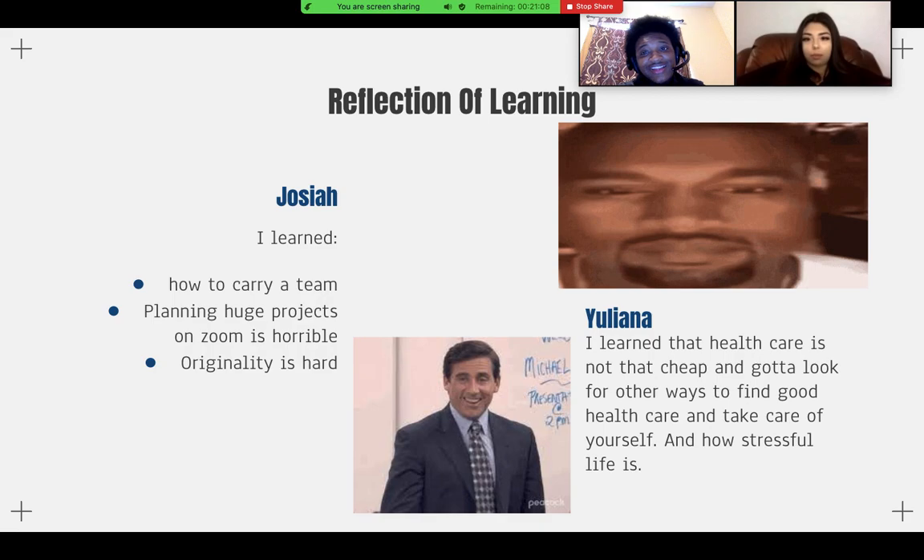Another thing I learned is that originality is hard. For those who invented the wheel or something of that sort — congratulations, because that is very difficult. I realized how difficult originality can be.